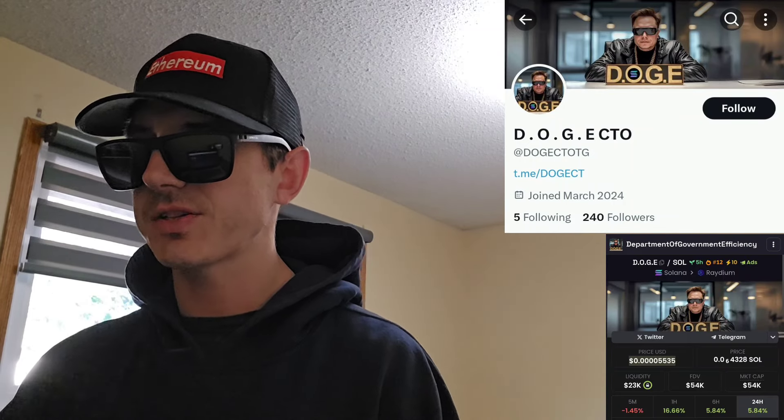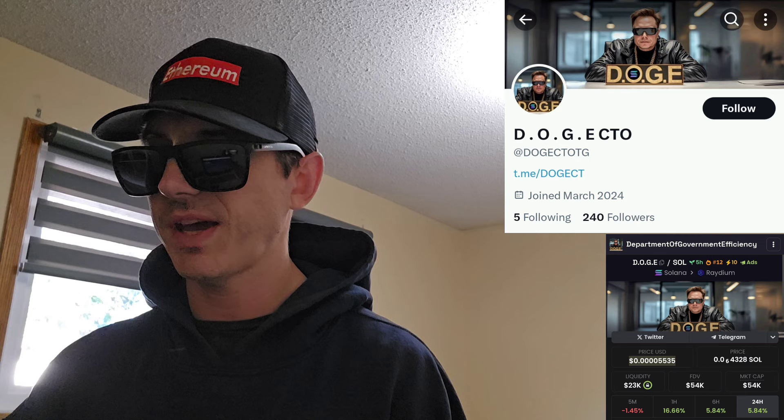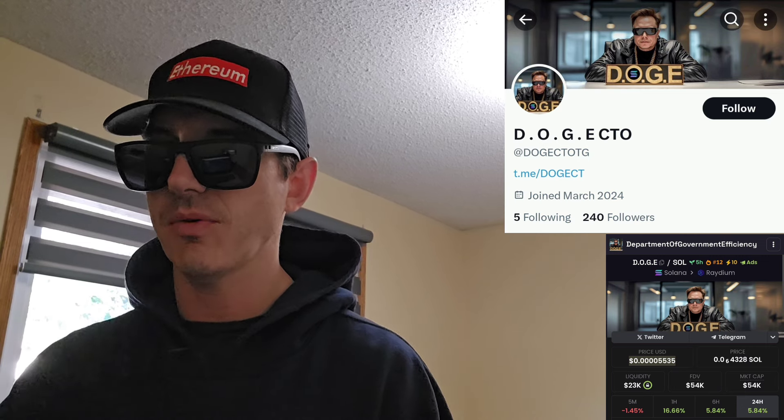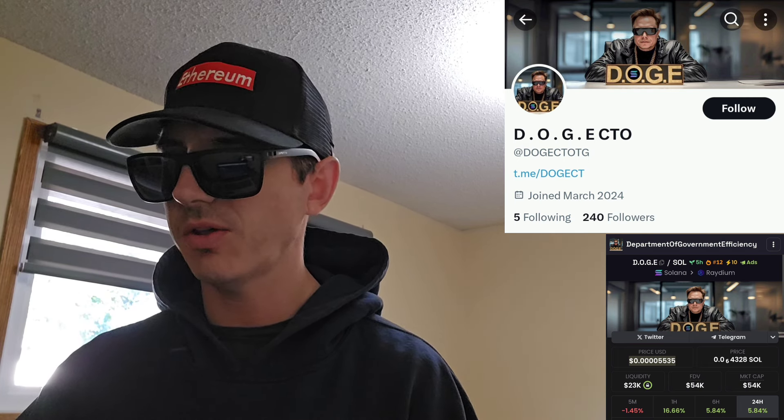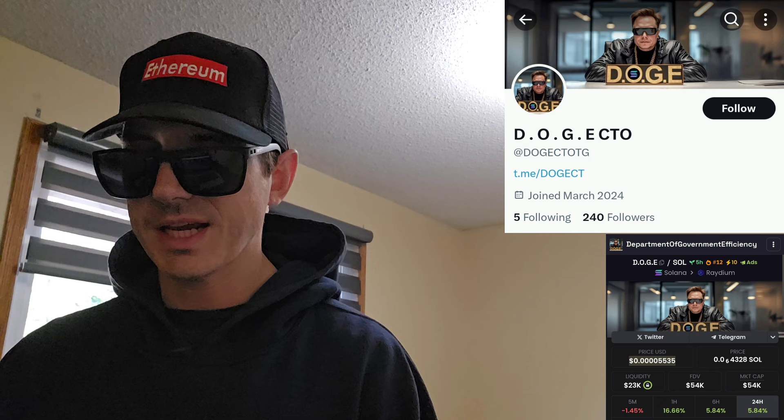Sup everybody, Logan here, Stock Investor, aka Crypto Investor, back with another video. Today we're going over the DOGE token. This is a token that was just created 5 hours ago. They're trending number 12 right now on DexScreener in the Solana section.